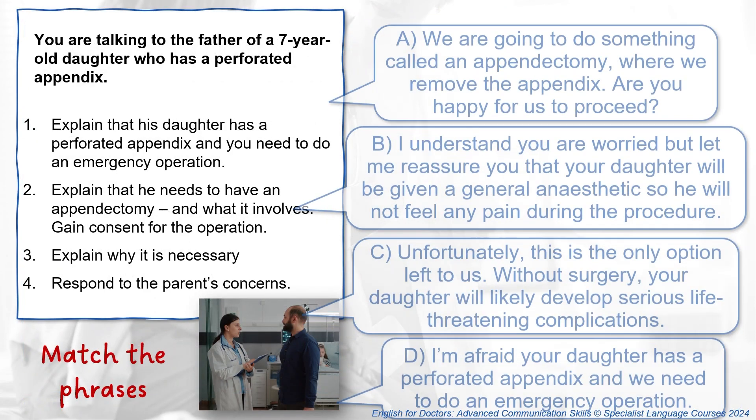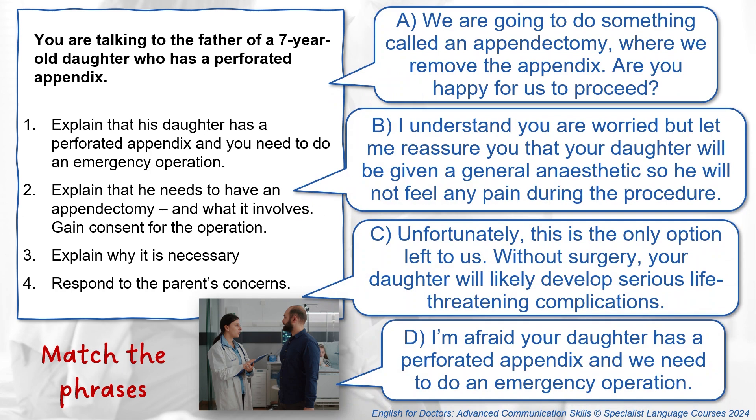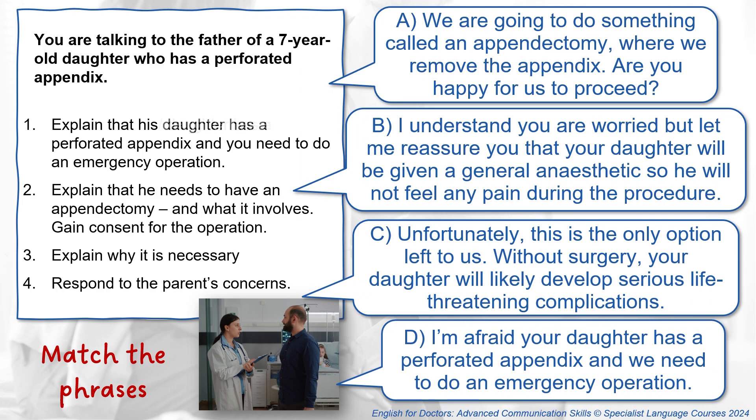Now look at these phrases one to D. Can you match them to the tasks? And here are the answers.